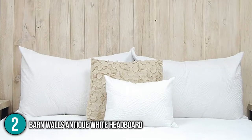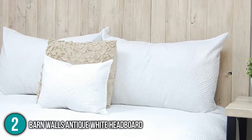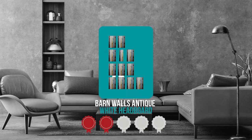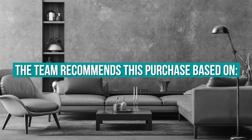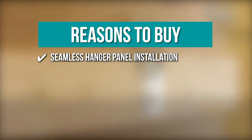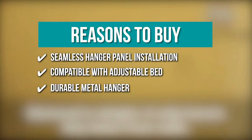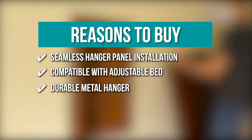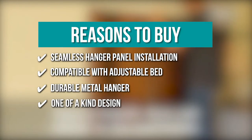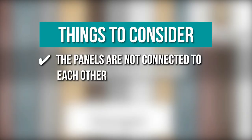Smaller panels for full and double-sized headboards measure 12.5 inches in length, 2 inches in width, 36 inches in height, and weigh around 8 pounds. TrustedShoppingGuide.com has awarded the Barnwalls Antique White Headboard a 4 badge rating. Key features include: Seamless Hanger Panel Installation with 2 D-rings on the back paired with an e-flute pad for a clean finish; Compatible with adjustable beds — mounted on the wall where you can adjust the height; Durable Metal Hanger — each box comes with a wall hook and nail that can hold up to 20 pounds; and One-of-a-kind design with panels manually made from distressed wood for a natural imperfection and vintage charm. Note: the panels are not connected to each other.